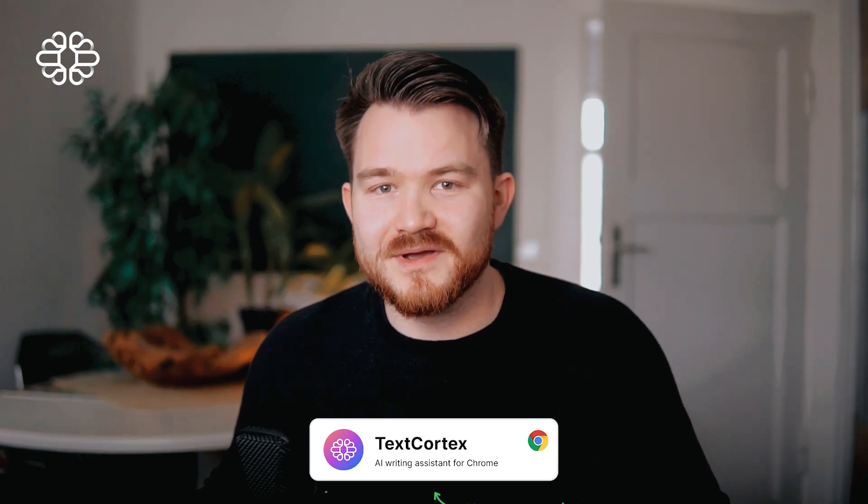My name is Dominik and I'm one of the co-founders of TextCortex, one of the top 200 early-stage AI companies here in Europe, building your next-level AI companion.